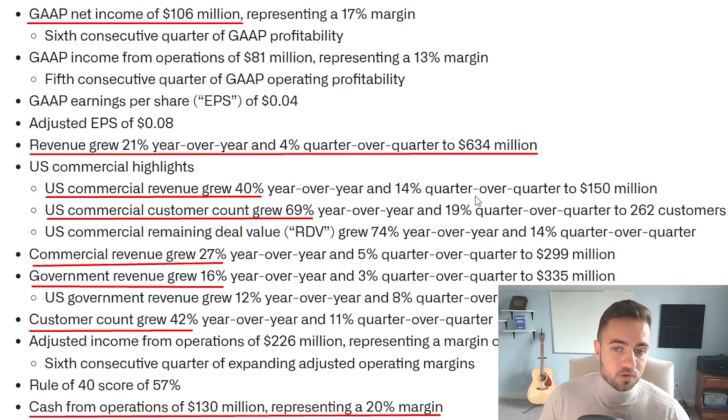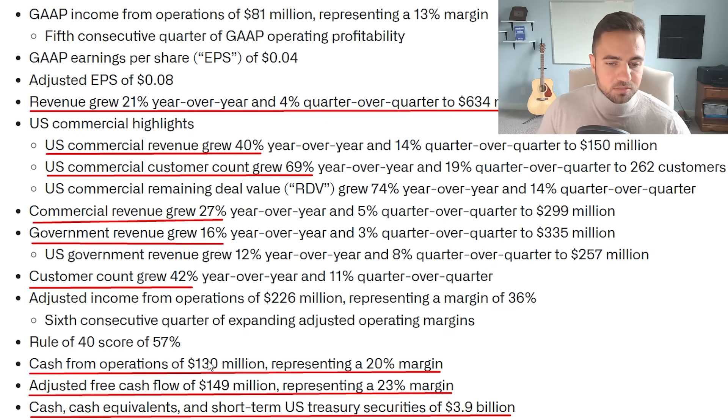The overall business is growing quite strong with strong growth rates. Cash from operations was $130 million, representing a 20% margin. Adjusted free cash flow was $149 million, representing a 23% free cash flow margin, and cash and cash equivalents of $3.9 billion at the end of the quarter. So Palantir is generating hundreds of millions of dollars of free cash flow and has $3.9 billion on the balance sheet, which is very good to see.